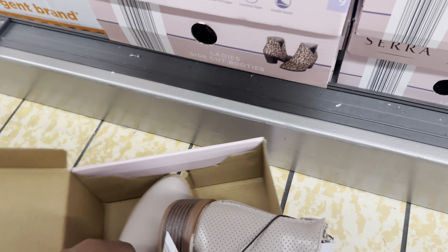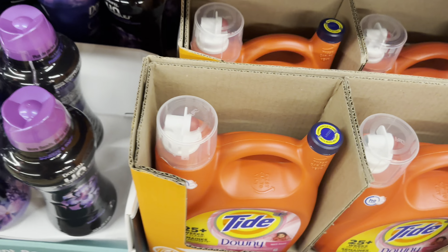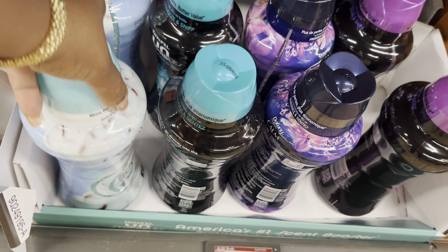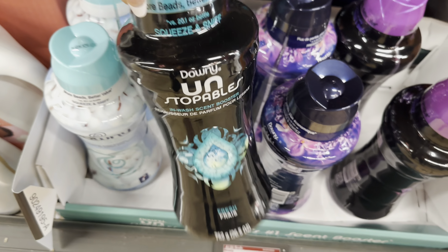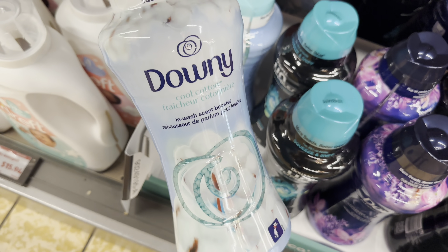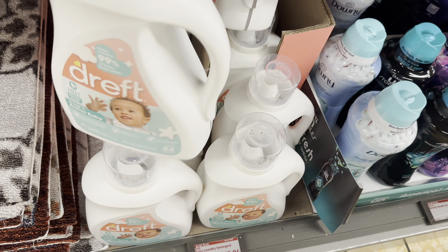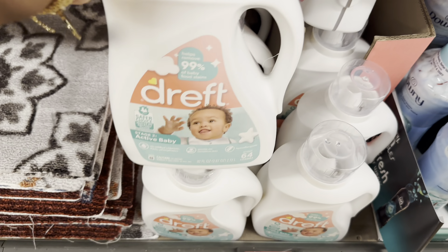The Tide laundry detergent with Downy April Fresh is $21.24. They also have scented boosters for $15.94 - the Unstoppables Downy Calm Fresh and a cotton scent. They also still have the Downy Drift from last week at $15.94 for 92 ounces.